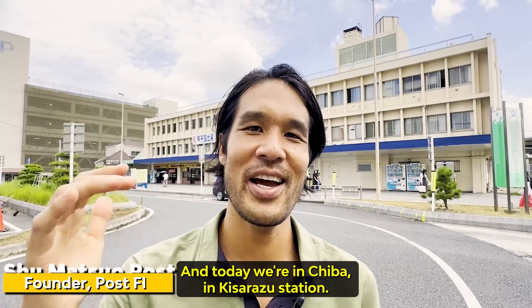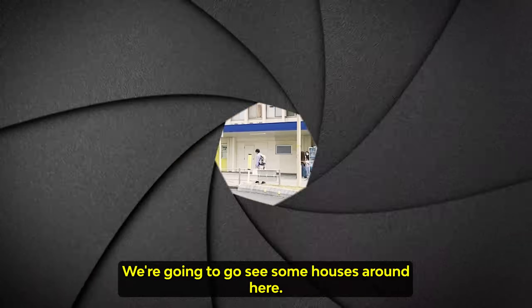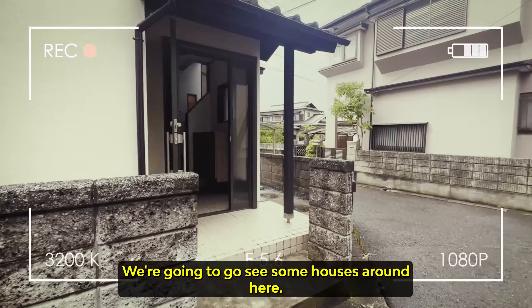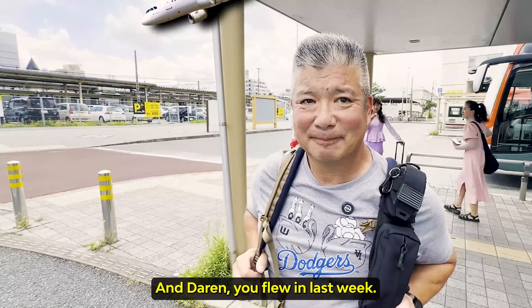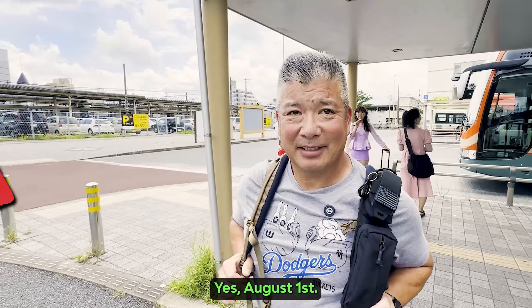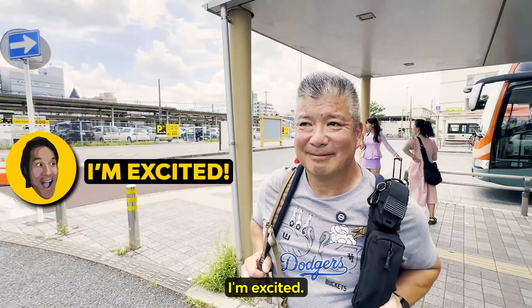Hey, what's going on AkiHunters! Today we're in Chiba at Kisarazu Station. We're starting here today — we're gonna go see some houses around here. We're doing it for Darren from Torrance, California. Darren, you flew in last week? Yes, August 1st. We're gonna go see some houses around here. I'm excited! Me too.